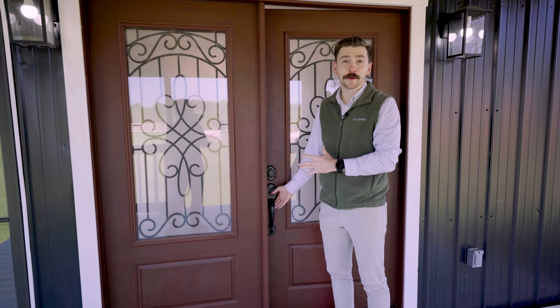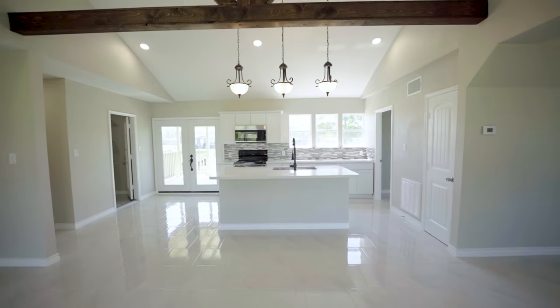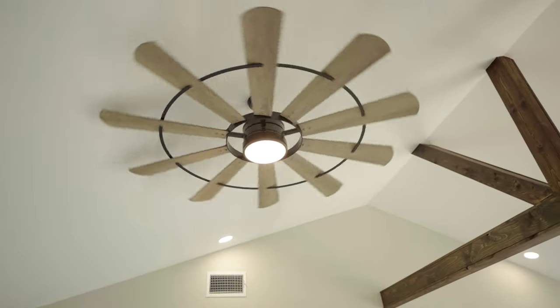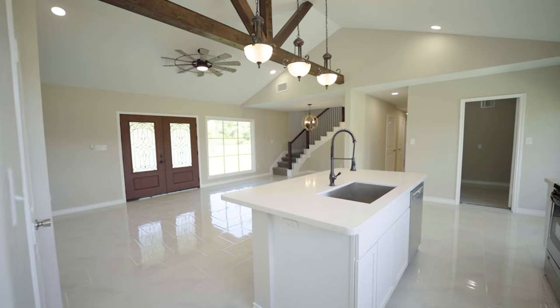As you open the doors, you're greeted with a view of your kitchen and of your backyard. As you enter the home, you're greeted with hard surface flooring throughout. There are a lot of modern updates that they've done in this home — a beautiful large ceiling fan and these great rafters that give it a modern farmhouse feel.